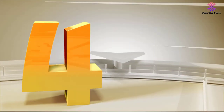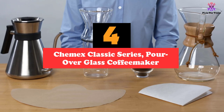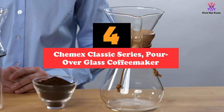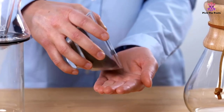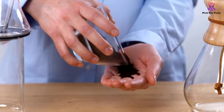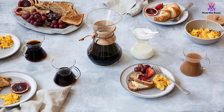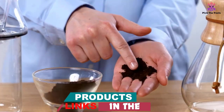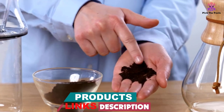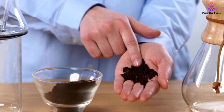Moving on at number 4, we have the Chemex Classic Series Pour-Over Glass Coffee Maker. The history of this manual coffee maker goes back to 1941, when it was invented by a chemist. This is one of the simplest pour-over coffee makers on the market, but also a highly efficient one that has received raving reviews from consumers over the years. The coffee you can obtain is extremely flavorful and remains hot for longer, thanks to the beautifully crafted carafe made of high-quality borosilicate.